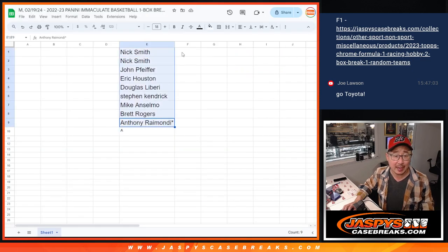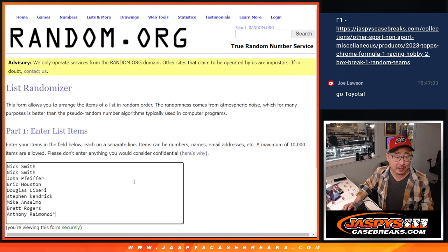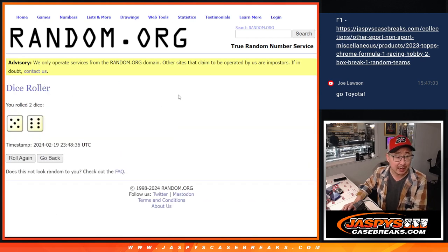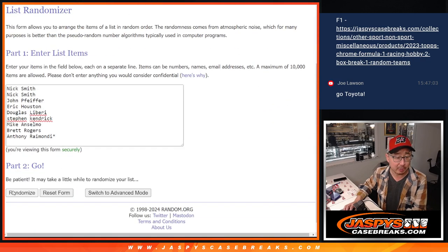We're also giving away an extra spot. We only sold nine spots outright. We're going to randomize those nine names — name on top after 11 will get an extra spot. Buy one, get one.